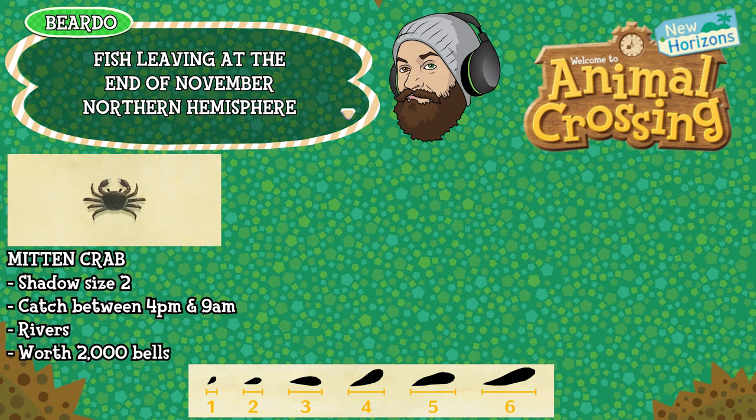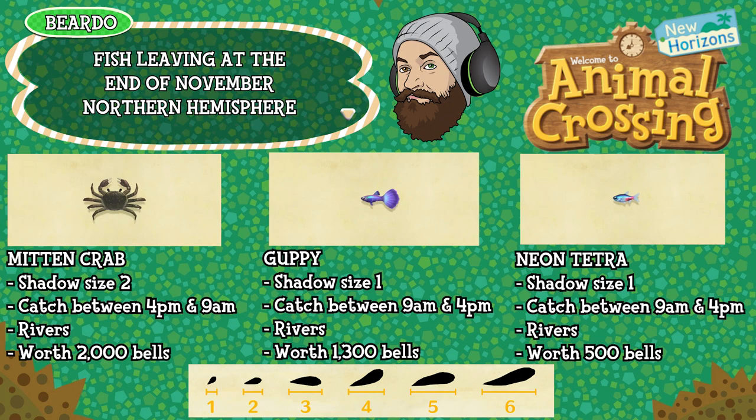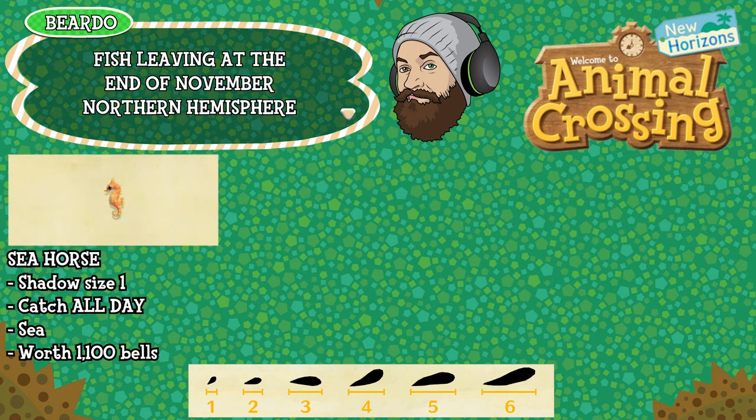The mitten crab is a shadow size 2, can be caught between 4pm and 9am, found in rivers and is worth 2,000 bells. The guppy is a shadow size 1, can be caught between 9am and 4pm, found in rivers and is worth 1,300 bells. The neon tetra is a shadow size 1, can be caught between 9am and 4pm, found in rivers and is worth 500 bells. The seahorse is a shadow size 1, can be caught all day long, is found in the sea and is worth 1,100 bells.